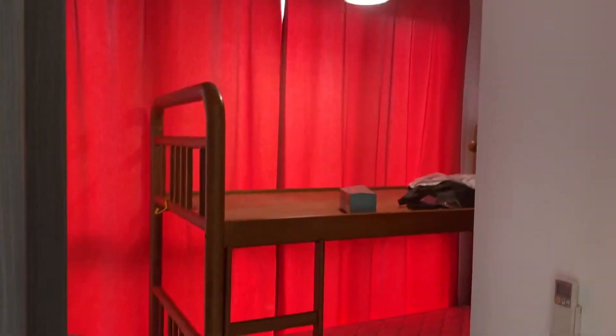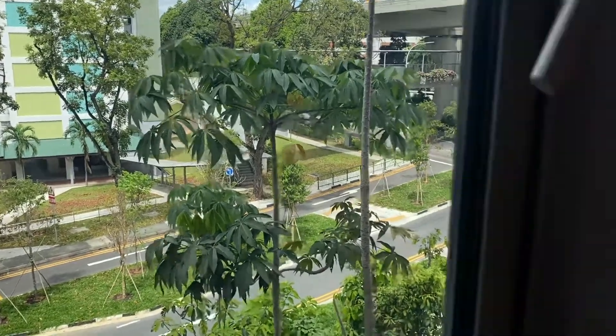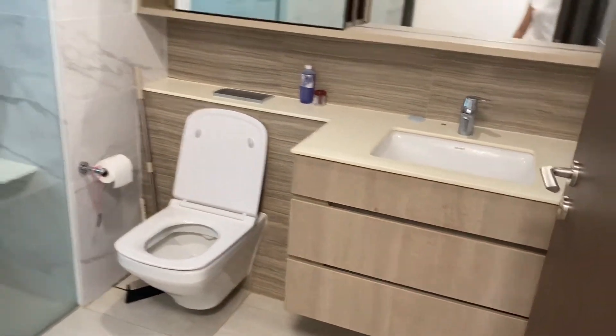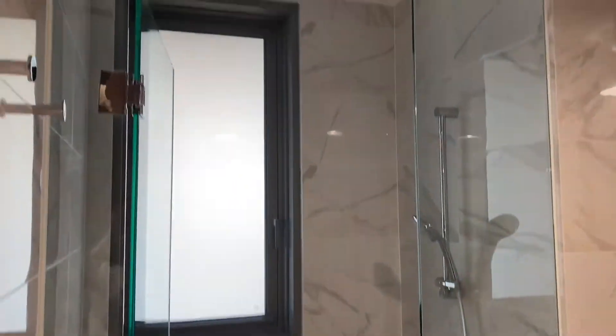Conveniently, we have two bedrooms. One bedroom has a two-story double-decker bed, with lighting, curtains, a wardrobe, and a view. There's also a common bedroom. We have one toilet for two bedrooms, with a shower facility and window as well.